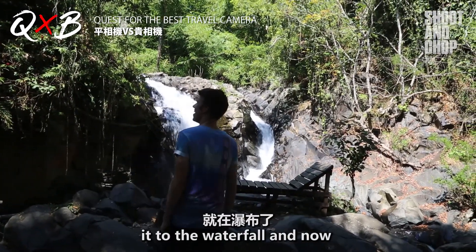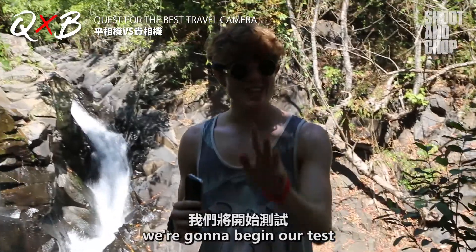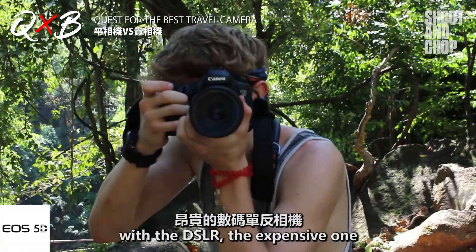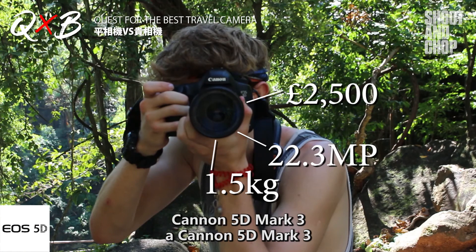Alright guys, we've just made it to the waterfall and now we're gonna begin our test. First up we're gonna be going with the DSLR — the expensive one, a Canon 5D Mark III.